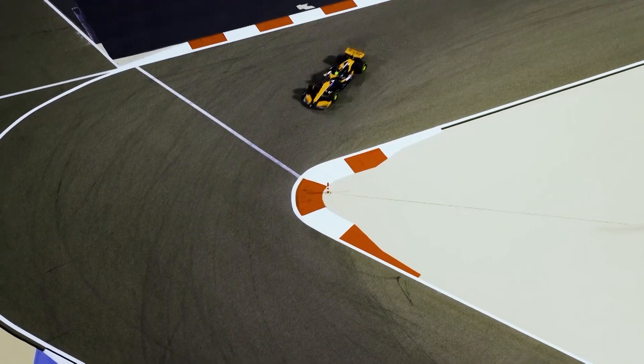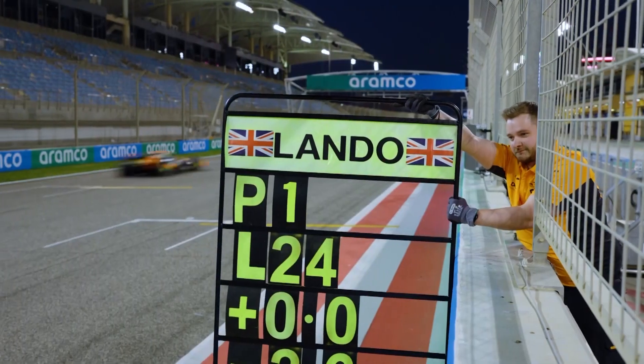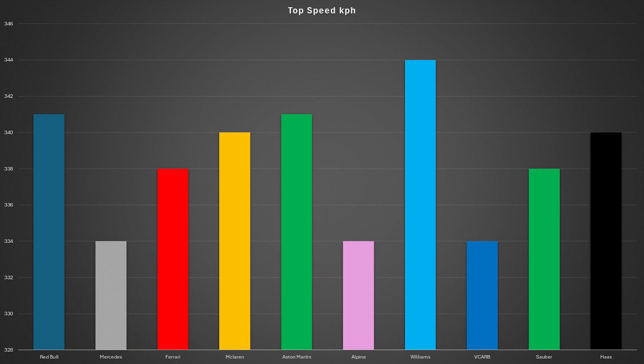We've compared the laps, but let's now take a look at the top speeds that each team reached in qualifying. We're going to look at their fastest laps by their fastest driver. It is a return to form for Williams as for the first time in quite a while they were the fastest car in a straight line, reaching 344 kilometres per hour.